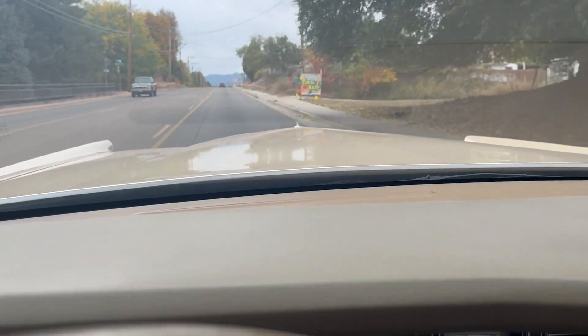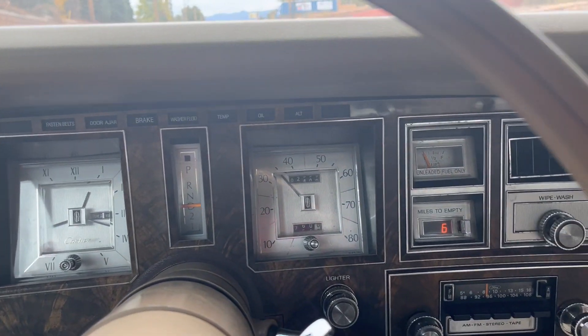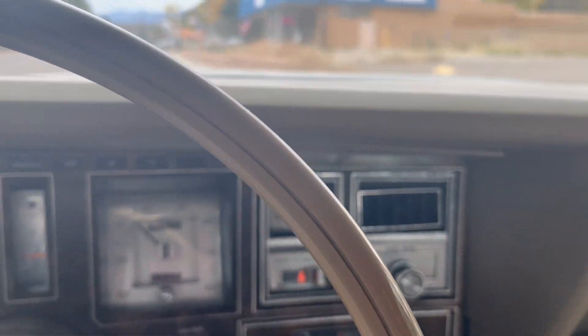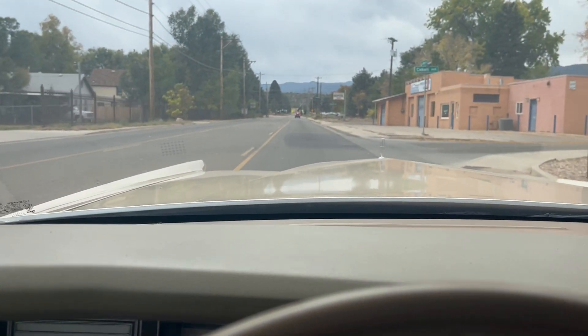She rides real nice, rides like a Lincoln should. Everything in this car works — the air conditioning, cruise control, the AM/FM radio, the power antenna, the power windows all work.